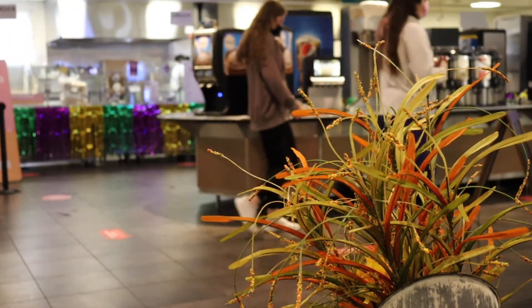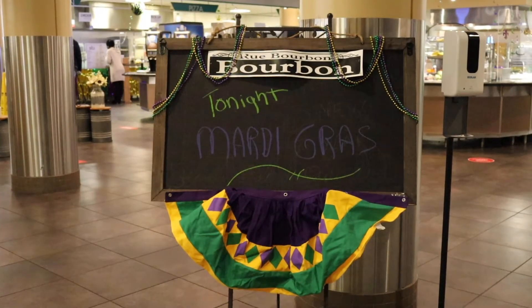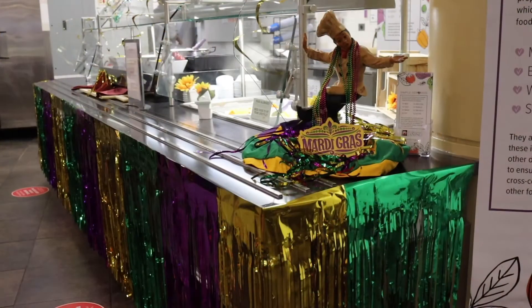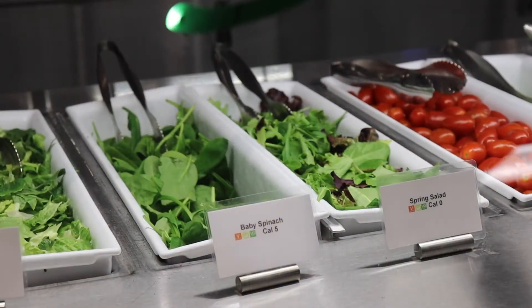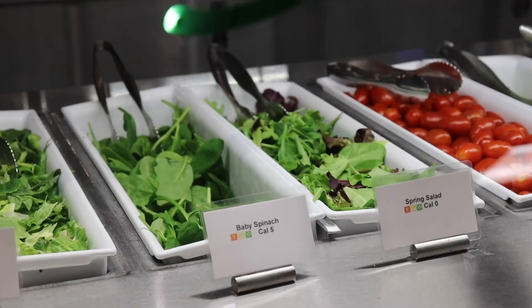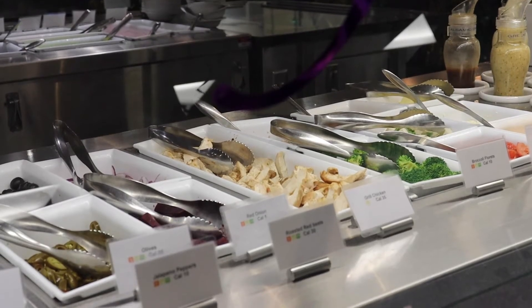I really like how dining halls are decorated before holidays — it definitely lets us feel the holiday more. Here you can find a fresh salad bar where you can have the option to make your own salad, including your favorite ingredients.